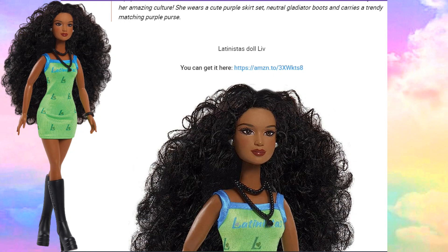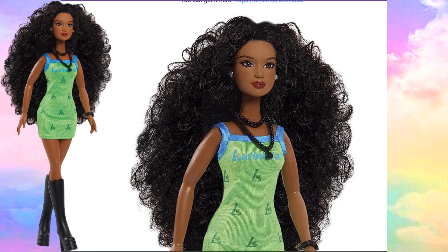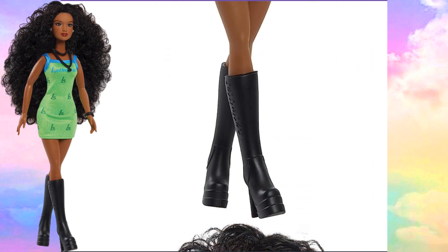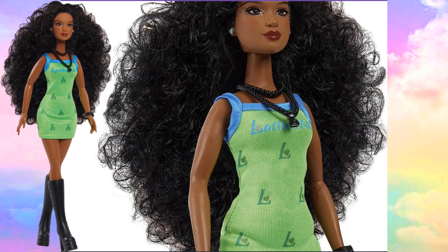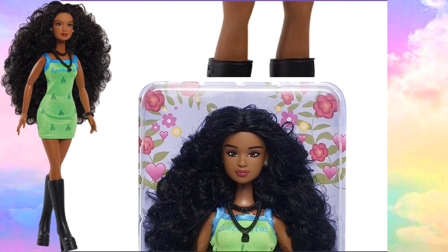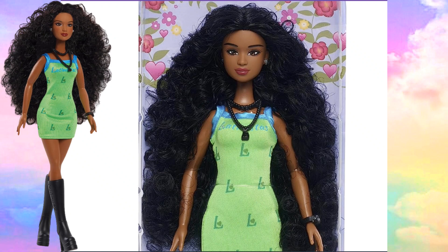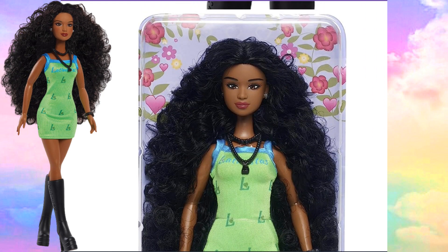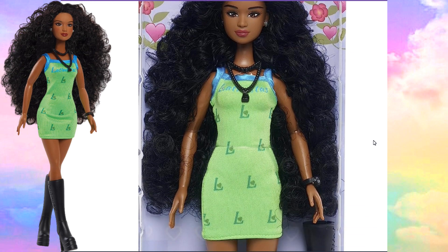The next Latinista doll is Liv. Once again, all this thick, beautiful, long hair, but her hair is full of nice soft curls. Love her makeup. Love the color of her dress — these dolls are absolutely beautiful. Let's take a little closer look at her. Love the lime green dress — the color is so pretty on her skin tone. Here she goes in her box. These dolls, their faces are so beautiful, and I love the shape of their eyes. She kind of looks a little bit like Sean's doll creations — his dolls' eyes are sort of like these. It's amazing that he makes his own dolls. She's gorgeous. I love them all.